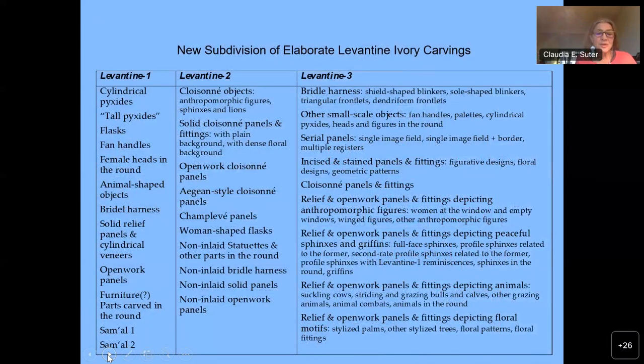In order to contextualize the Samaria assemblage, I had to get a grip on the thousands of elaborate Levantine ivory carvings of the Iron Age. A main problem in this endeavor was the unsatisfying stylistic classification of the Nimrud ivories. Thus, I updated the inventory of all Levantine ivory carvings and devised a new subdivision that is not solely based on style and divorces the unsubstantiated affiliation of the presence and absence of Egyptianizing features with Phoenicia and North Syria respectively.